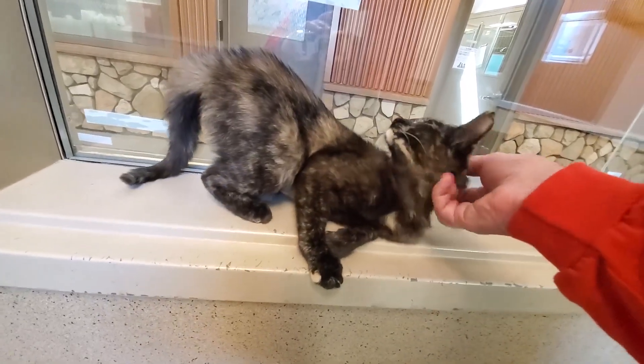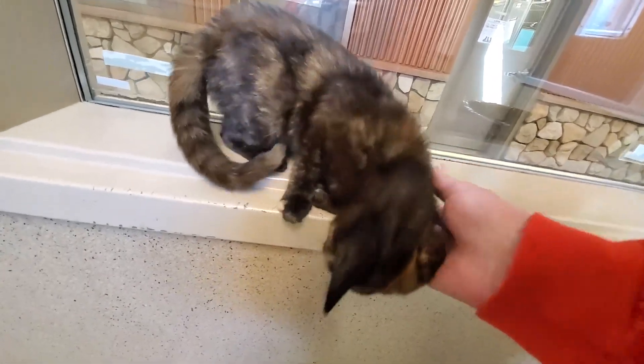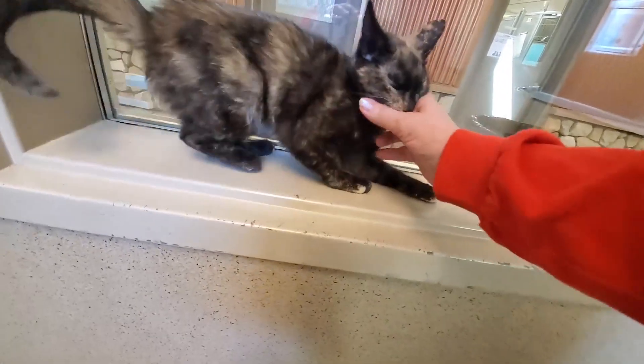She has a big purr. It would be wonderful if she could be adopted with another young kitty so that she's got a play buddy. It's so important for kittens to have a buddy.